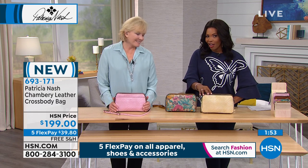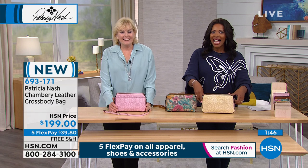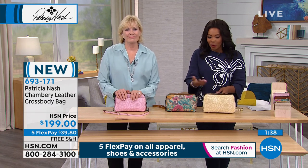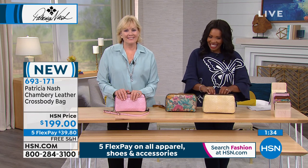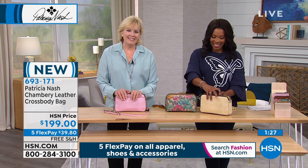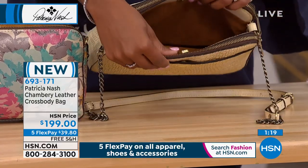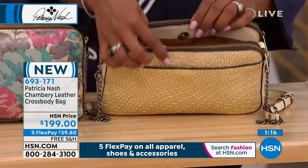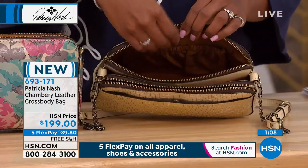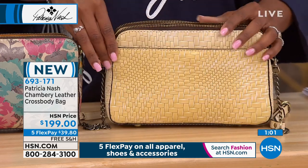We are going to take another phone call. Dolores is calling from California — welcome to HSN, Dolores. I'm so glad to speak to you. I love your purses. The first time you were on, I bought my first Patricia Nash purse — it was a floral, and it's so beautiful. I've had so many compliments on it, and I haven't stopped buying since. How many do you have roughly? I don't know — they're all on the top of my closet in the dust bags. I have some I have never used. They're so beautiful, they're unusual. There are no other purses like them. I love them, Patricia.